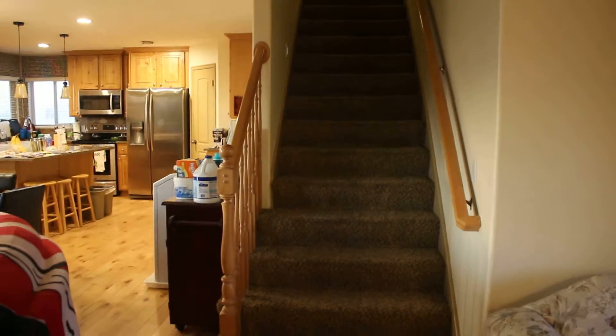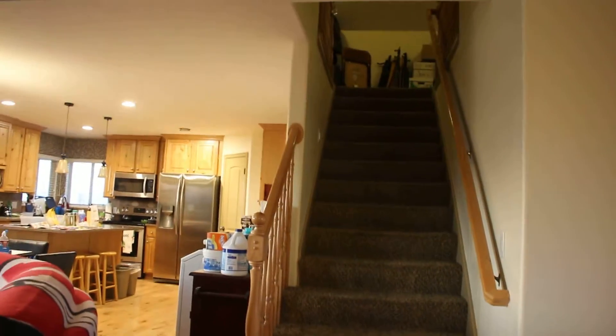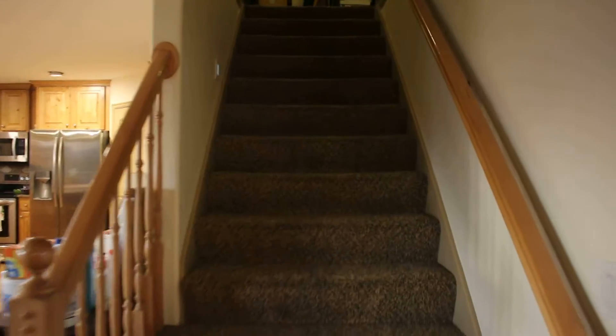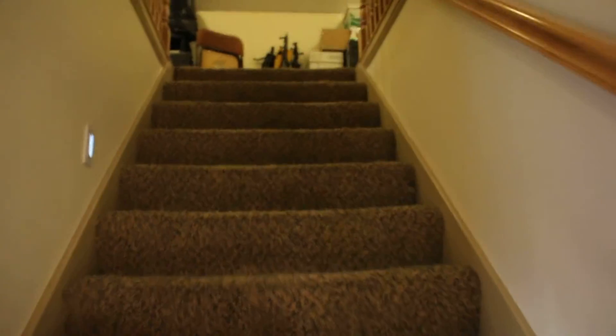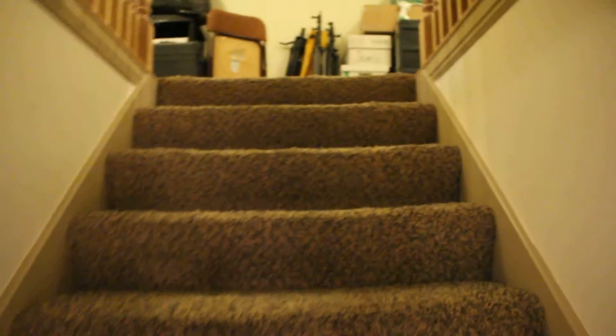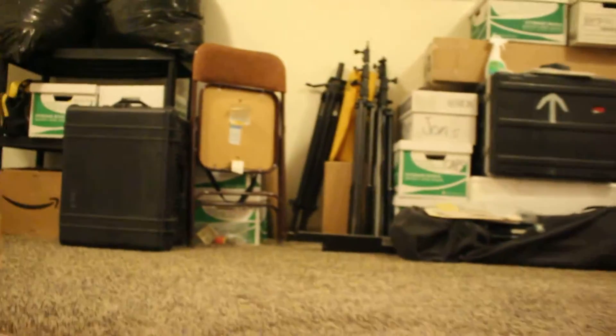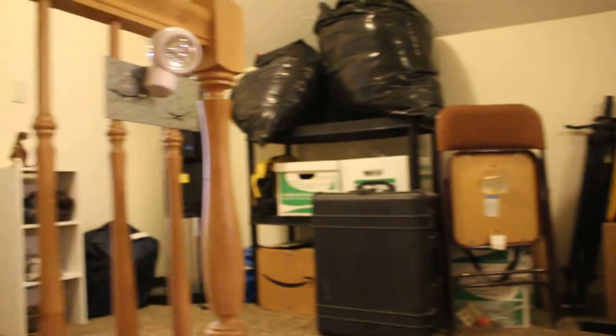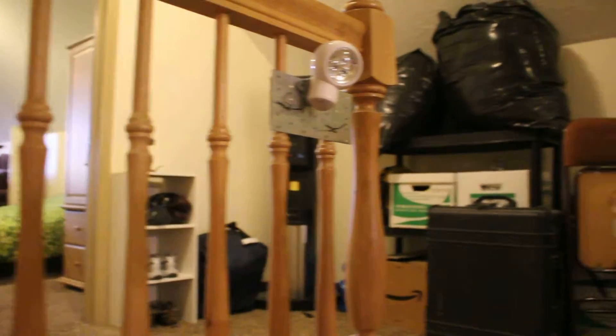The kitchen is over there, and here are the stairs that go upstairs — that's where Randy and Monique live. I think I'll make two separate videos: this will be the upstairs video and then there'll be a main floor video.